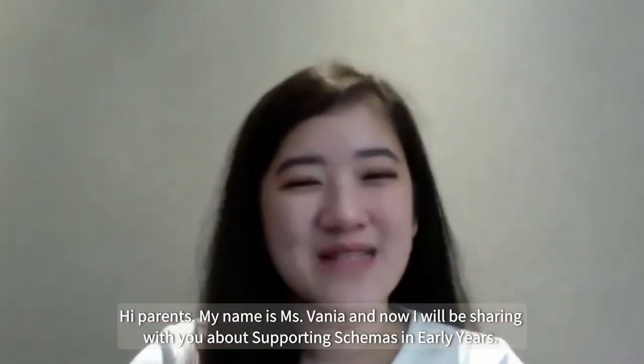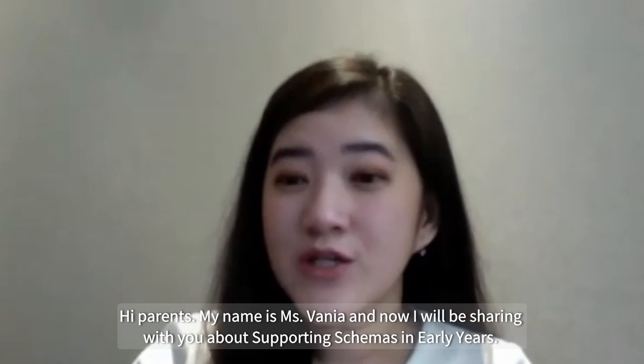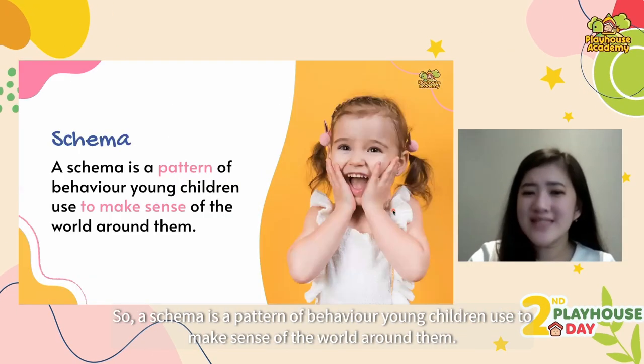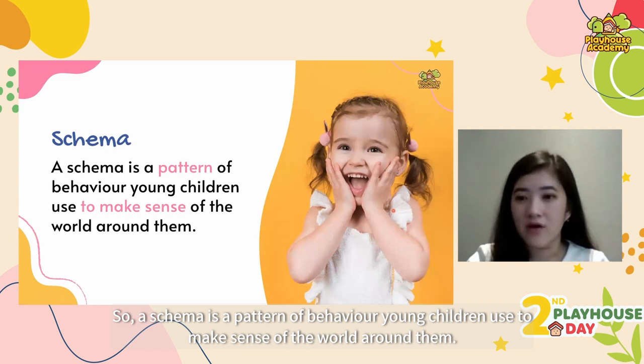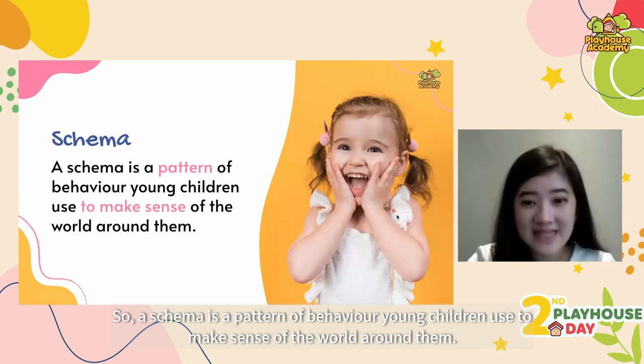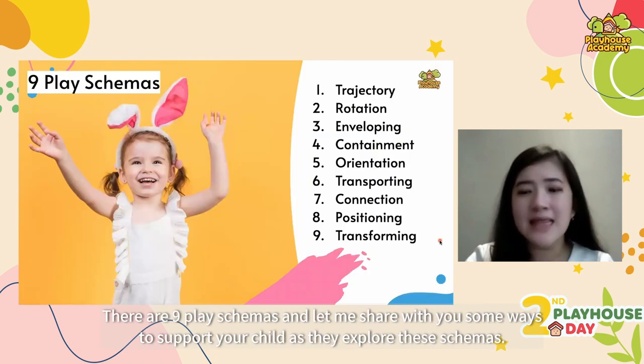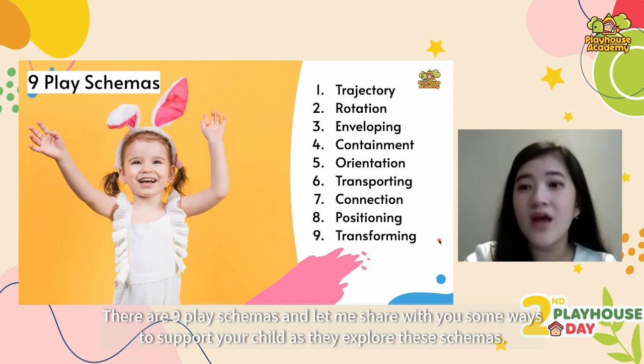Hi parents, my name is Nusfania and I will be sharing with you about supporting schemas in early years. A schema is a pattern of behavior young children use to make sense of the world around them. There are nine play schemas, and let me share with you some ways to support your child as they explore these schemas.